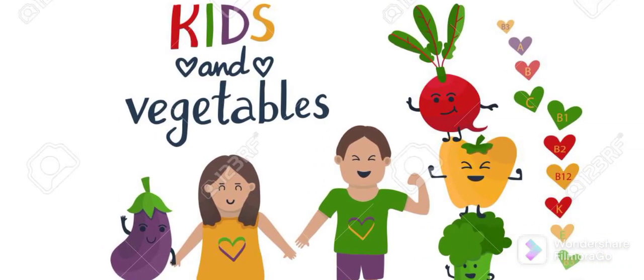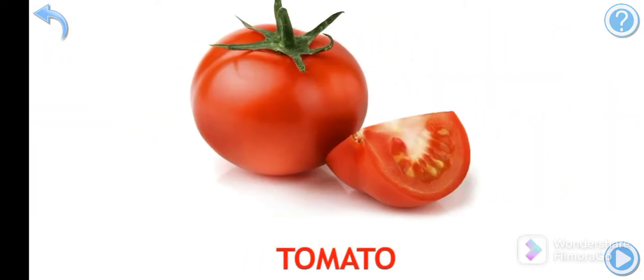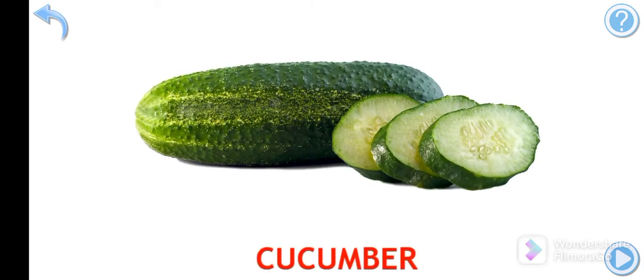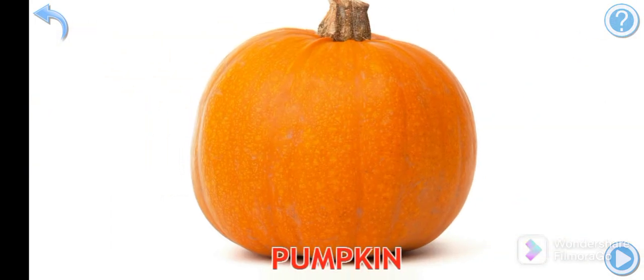Vegetables Names. Potato. Tomato. Cucumber. Garlic. Pumpkin.